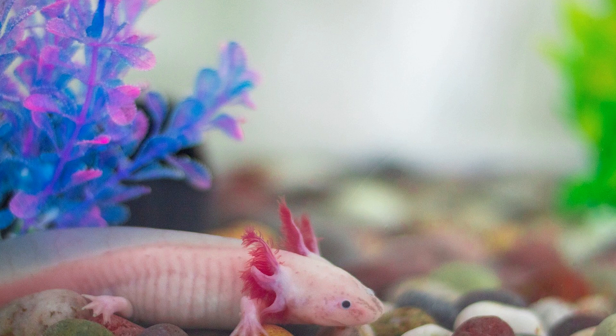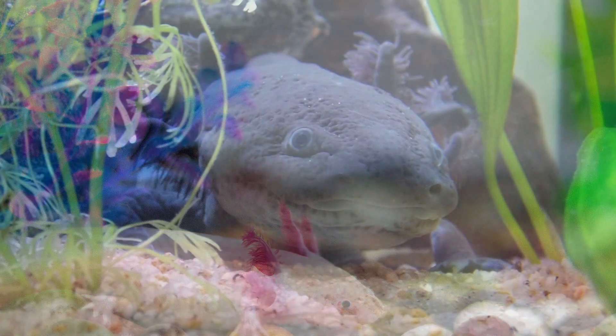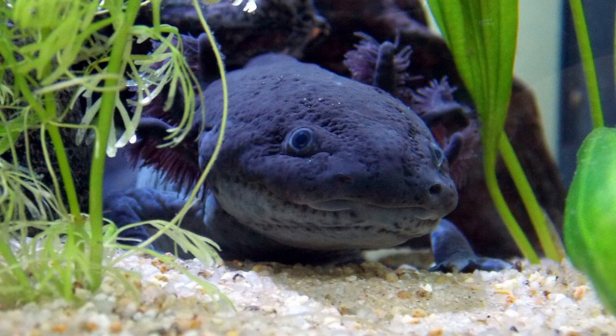Unfortunately, the natural habitat of axolotls in Lake Xochimilco is under threat from human activities, such as urbanization, pollution, and the introduction of non-native species. These threats have resulted in a decline in axolotl populations in the wild, prompting conservation efforts to protect their remaining habitat and preserve their genetic diversity.